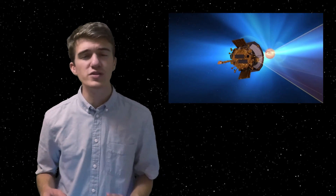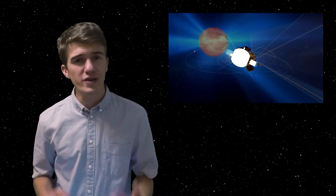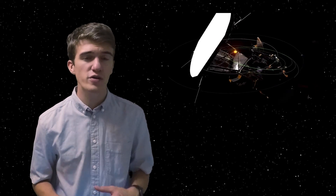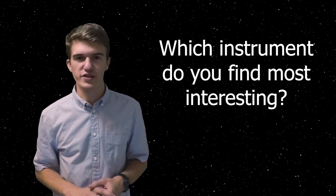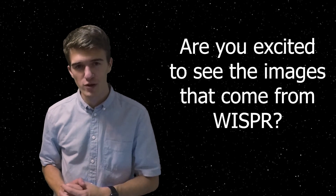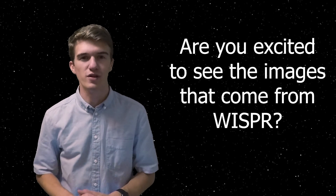With all this information, scientists hope to better understand where solar winds come from and how they're able to gain so much energy so quickly. If we're able to understand the formation of solar winds, we'll be able to predict them more accurately and therefore protect our satellites as well as future astronauts when they travel further than they've ever gone before. Which instrument do you think is going to make some of the greatest discoveries? And are you excited to see the images from the WISPR experiment?